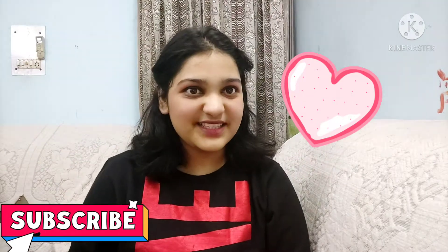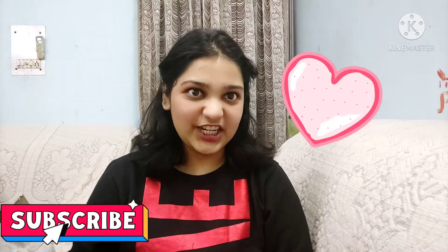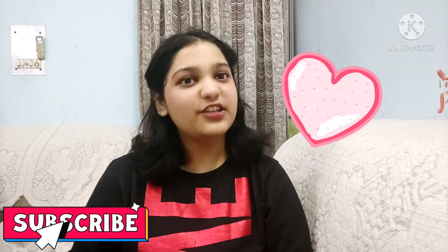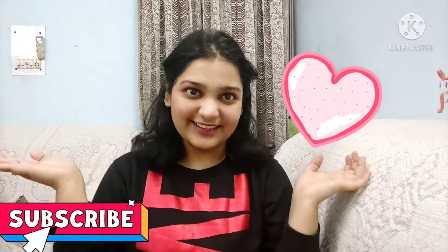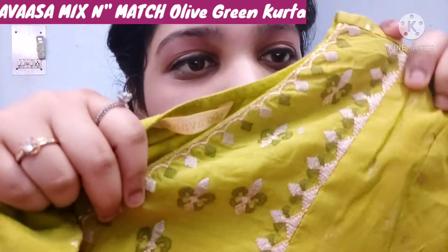Hello everyone, welcome back to Mysterious Queen Style. Today we are going to play Ajio and Mindra ethnic wear haul 2021 new collection. So let's start. This is a mix and match olive green kurta which I purchased from Ajio.